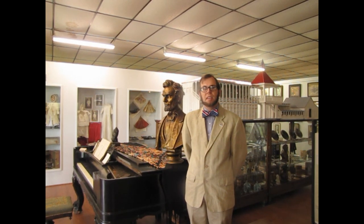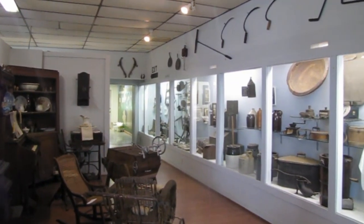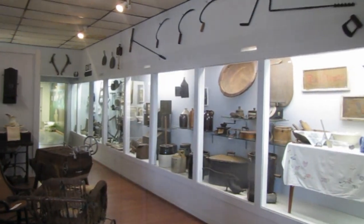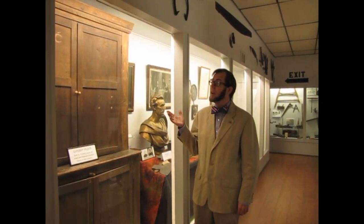Your visit begins here in the museum, where you'll discover hundreds of artifacts relating to Lincoln's history here in Indiana. You can even see this hutch made by Abe's father, Thomas Lincoln.